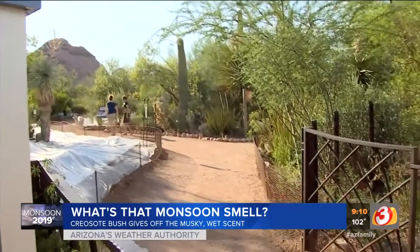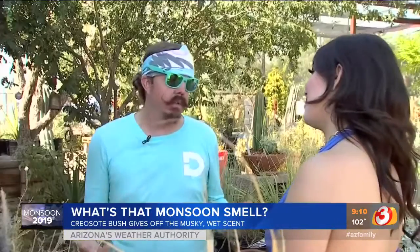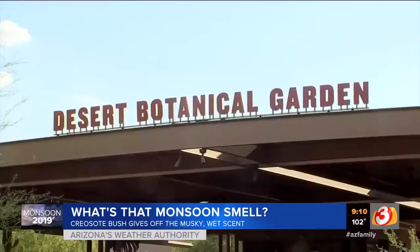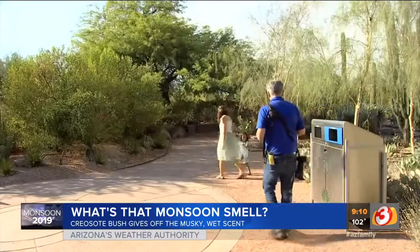The creosote bush can live up to 200 years, and not to mention its medicinal qualities. It's a general pain reliever. It's an antimicrobial, so it helps fight bacterias and infections. You can make a tea out of it. So when you thank rain, thank the creosote bush, now that you're a smarty plant.